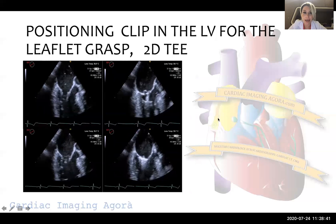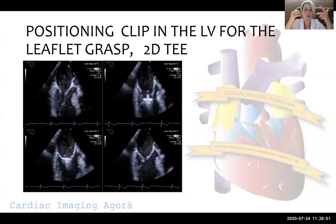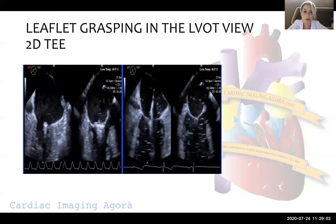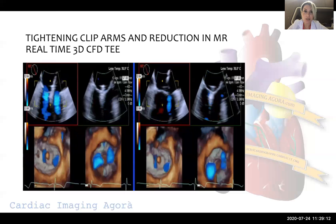After confirming the position of the clip and being satisfied, we have to be close to the mitral leaflets with our arms in the LVOT view. Then the grasping step comes. We perform the grasping after we are in the perfect position and sure about everything, doing it in the LVOT view with the help of 2D images.